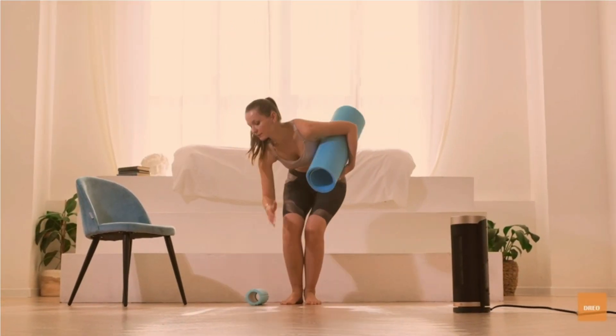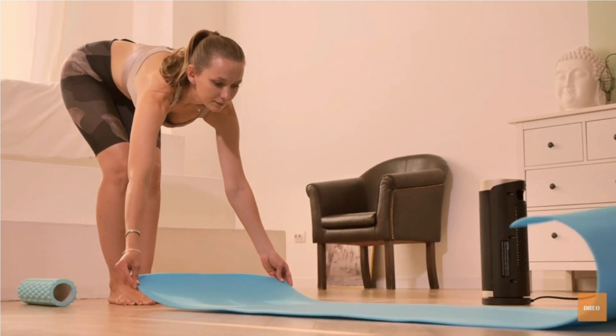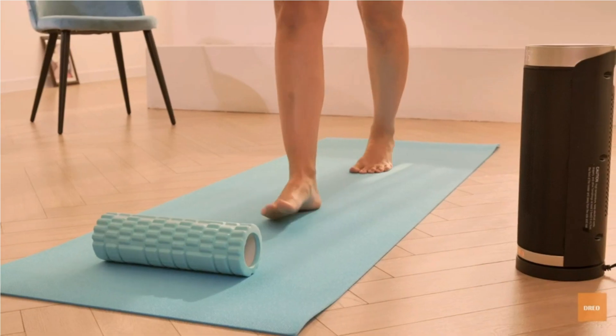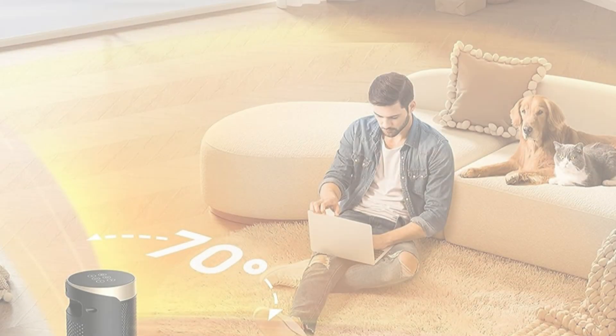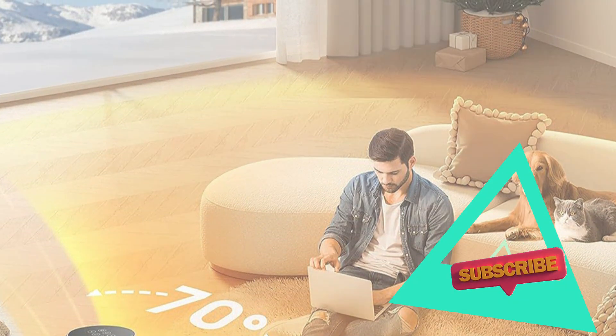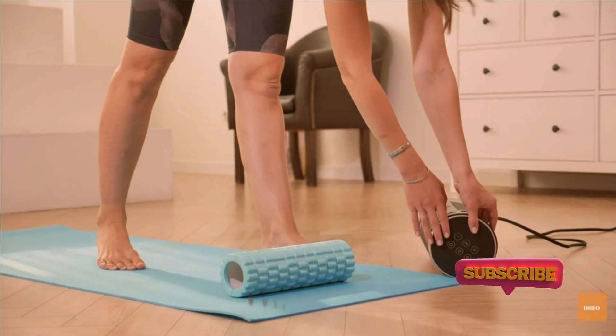We found this space heater straightforward to use. It's worth noting that while in operation, the only information displayed on the heater is that the fan is running. As you adjust each setting, the light display briefly indicates your new setting, though that alert disappears quickly. It also beeps when switching between settings, which may be annoying for some.